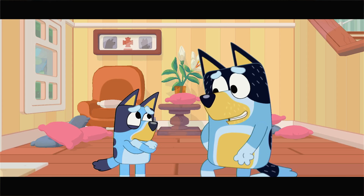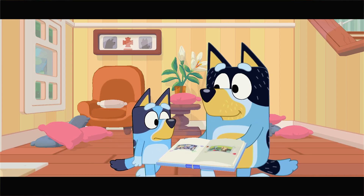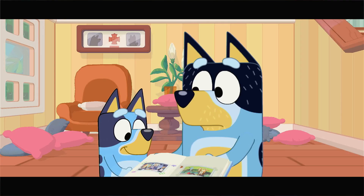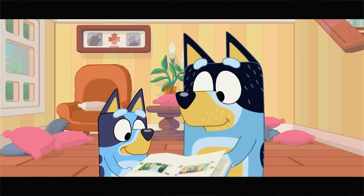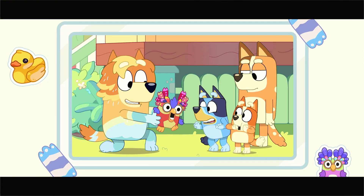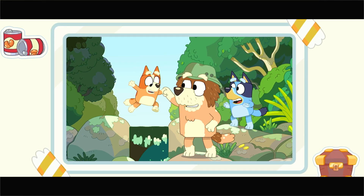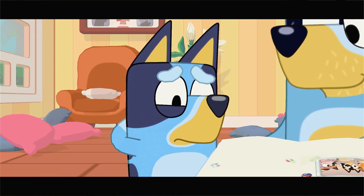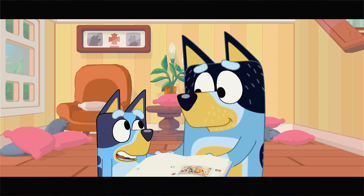Sometimes real treasure isn't shiny or gold. It's just special because of the memories connected to it. It's me and Bingo playing keepy-uppy. Oh yeah, the park! I liked your costume, Dad. It's Chattermax — I'm glad we finally caught him. And look, Bingo and I made it all the way across the big jumps. I'm glad you finally got your favourite toy back, Dad. Thanks, Bluey.